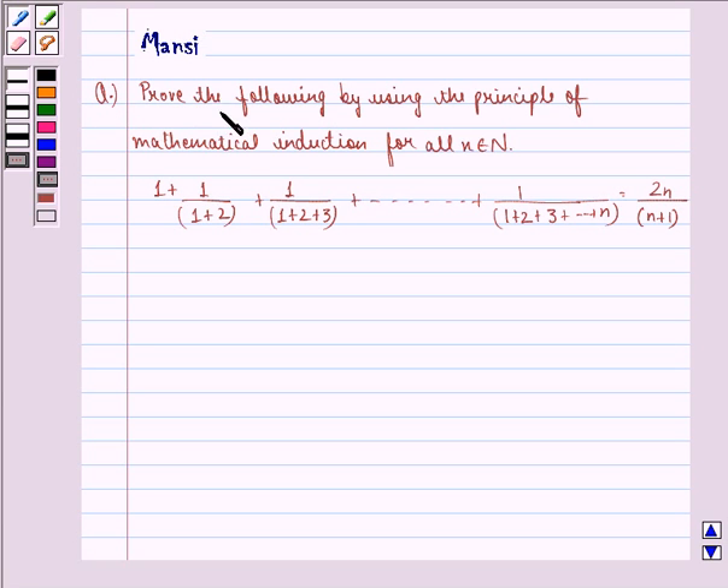The question says: prove the following by using the principle of mathematical induction for all n belonging to natural numbers. The expression is 1 plus 1 divided by (1+2) plus 1 divided by (1+2+3) up till 1 divided by (1+2+3+...+n), and this equals 2n divided by (n+1). We need to prove this using the principle of mathematical induction.